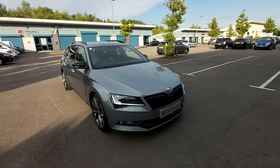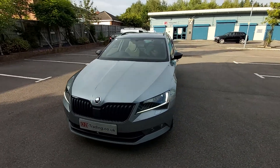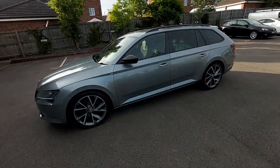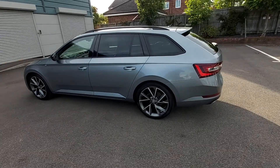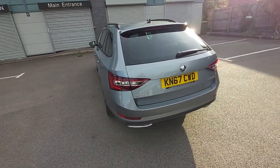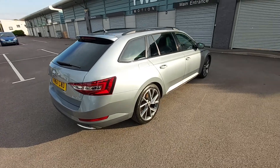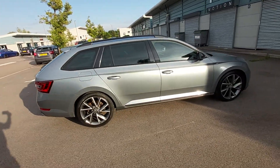Hello, welcome to this video for the Skoda Superb. This is the 2.0-litre TDI DSG Auto Paddle Shift Sport Liner model. This vehicle is a 2017 registered vehicle — in the UK it's a 67 Reg, registered in October 2017. As you can see, it's the largest model of the Skoda range, the Superb.